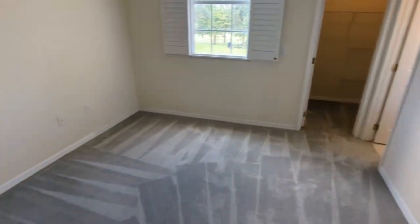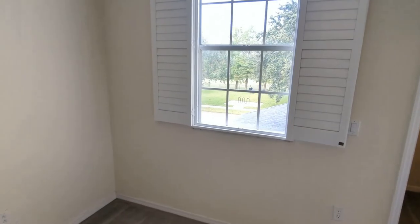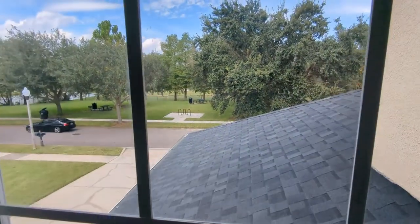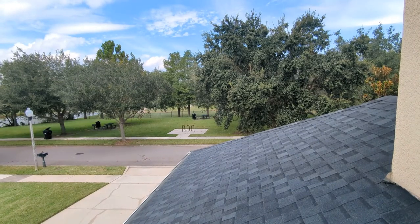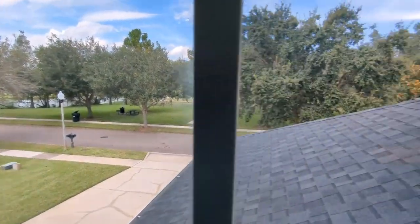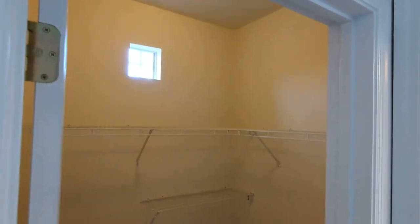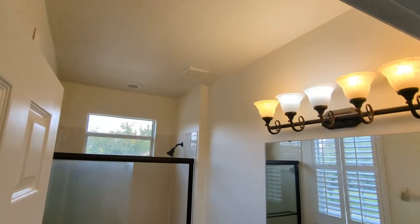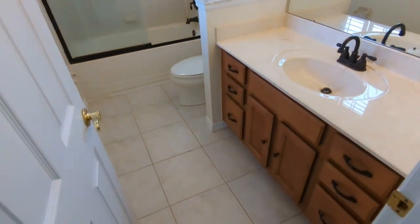One of the smaller bedrooms in the front — that is not a shabby view right there, looking at that park, the water, and the golf course. It has a big walk-in closet, and a bathroom in the back corner of the house — that's bathroom number two.